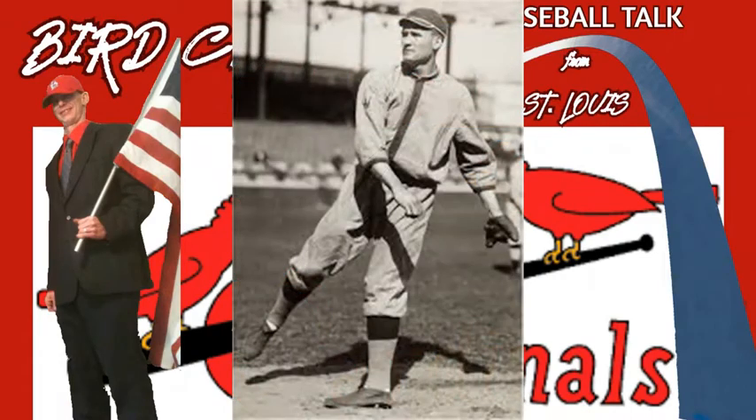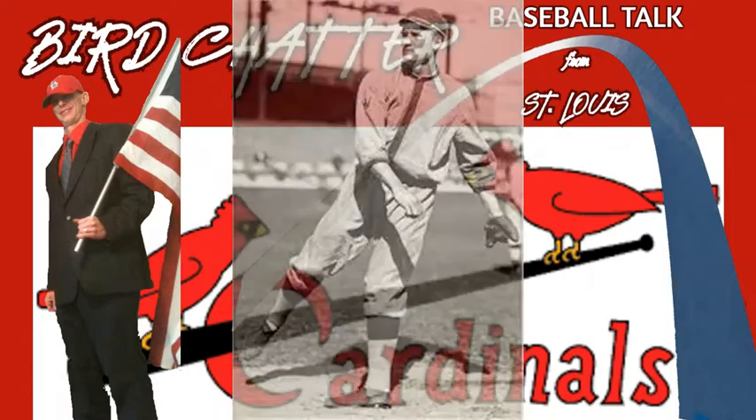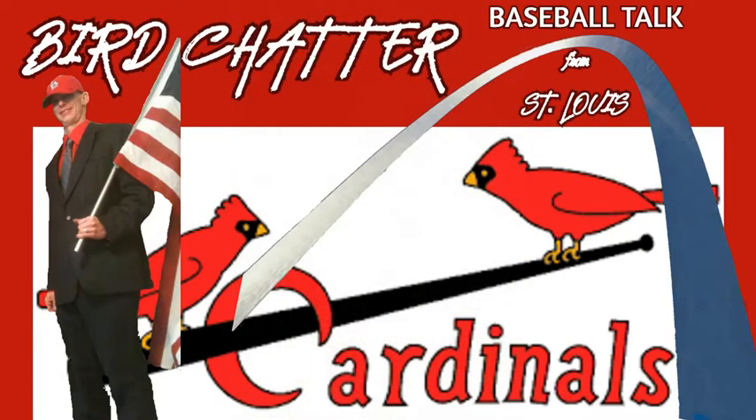The Big Train, Walter Johnson, is truly one of the greatest pitchers of all time. In this part of our Bird Chatter video, we want to take a look at a breakdown of his mechanics.